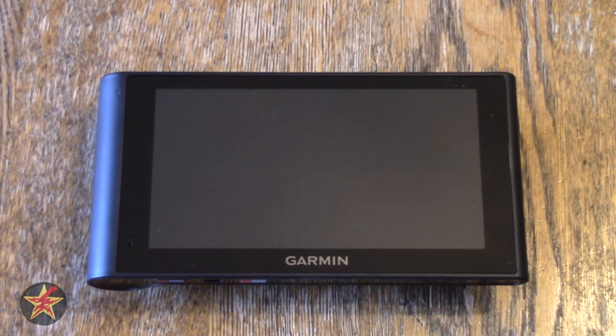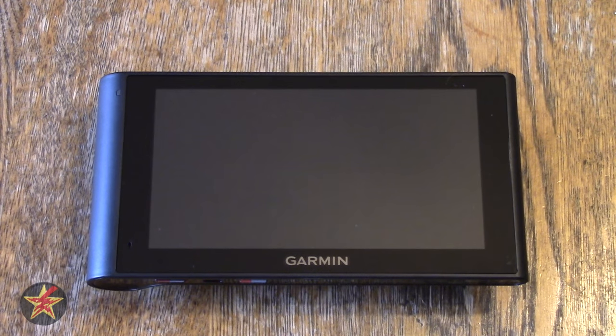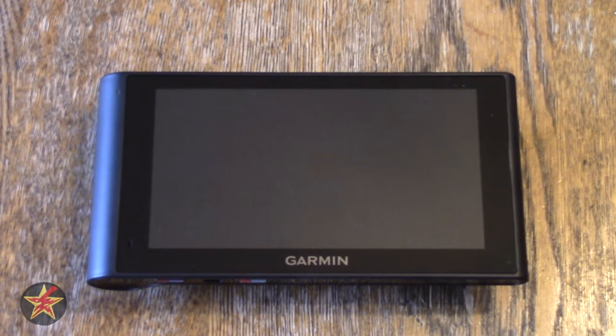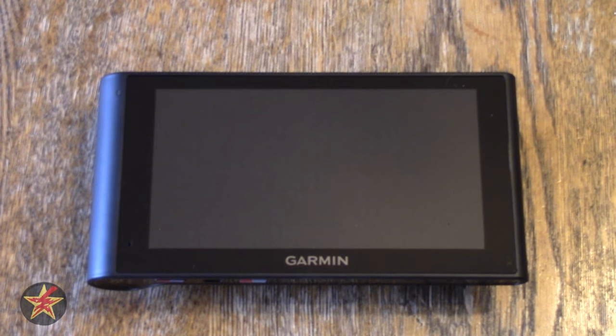Hello, I am Wanderer001 and this is my review of the Garmin NuviCam LMTHD. Each of those letters in the descriptive title of this GPS has a significant meaning. The NuviCam itself is probably the primary reason you're watching this video or you've purchased this device — it has an integrated dash cam built into the GPS.